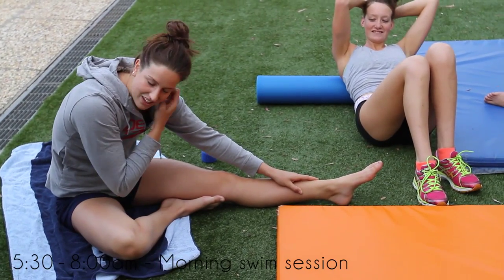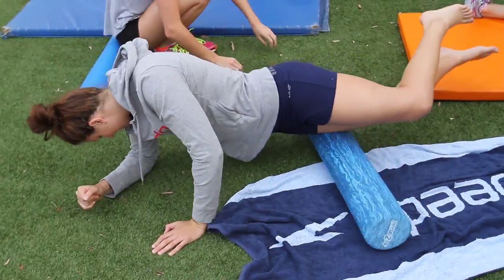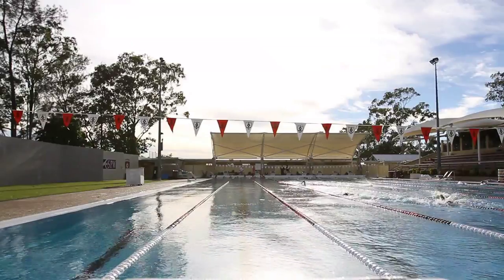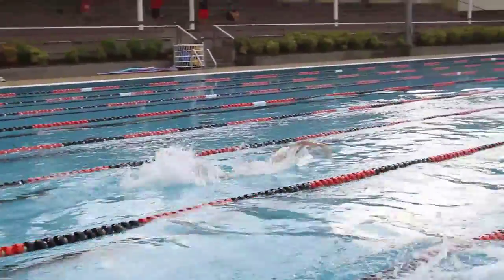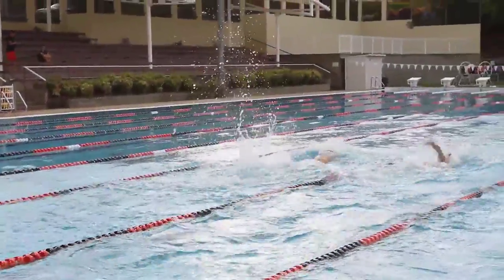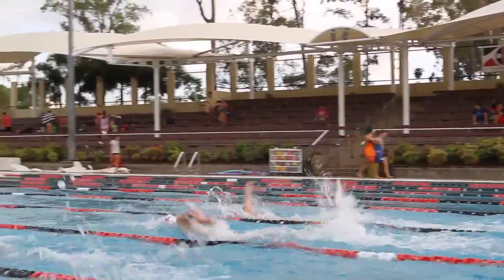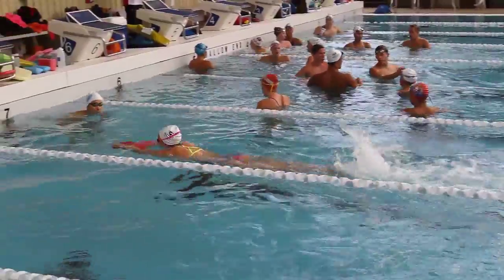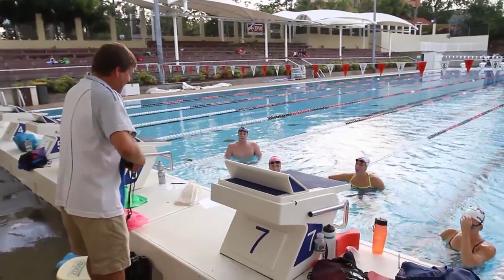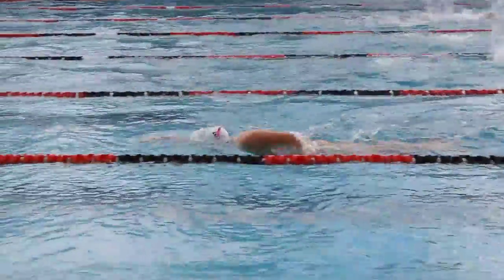An average session for us lasts anywhere between two to two and a half hours. Throughout a week we have a few sprint sessions which cover the anaerobic system, a few aerobic sessions which help with your endurance and being able to finish off your races. Then we work on power with different types of equipment. We do underwater work to work on your leg strength and lung capacity, and that all ties into your one chosen race.